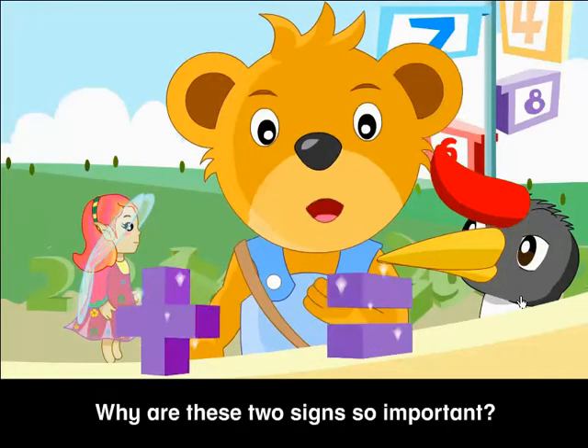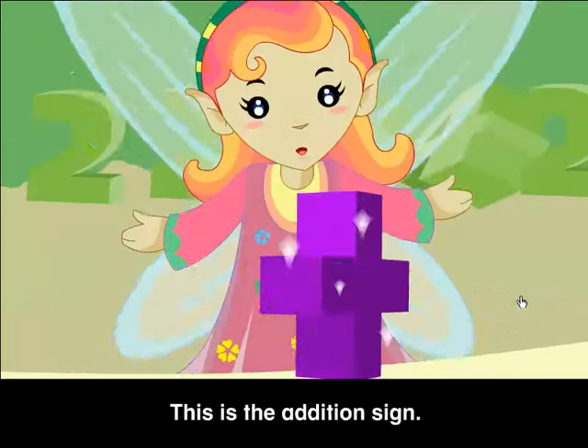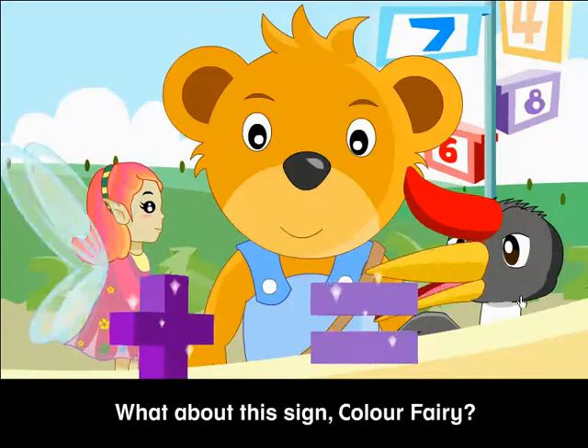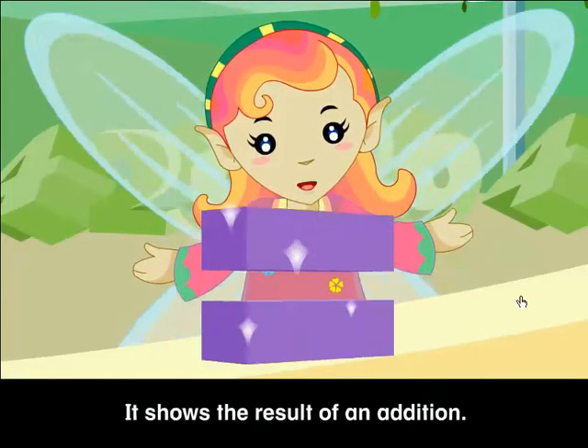Why are these two signs so important? What are they at all? This is the Addition sign. It is used to add up numbers. What about this sign, Color Fairy? Oh, this is the Equal Sign. It shows the result of an addition.